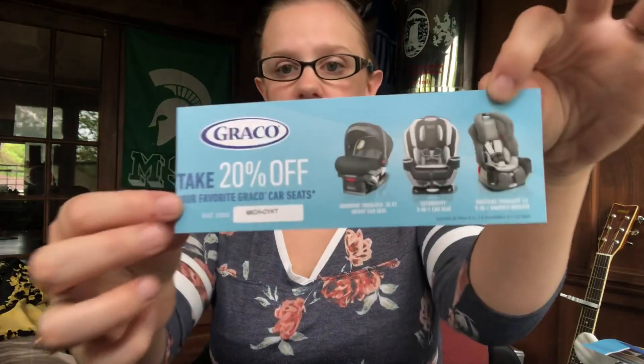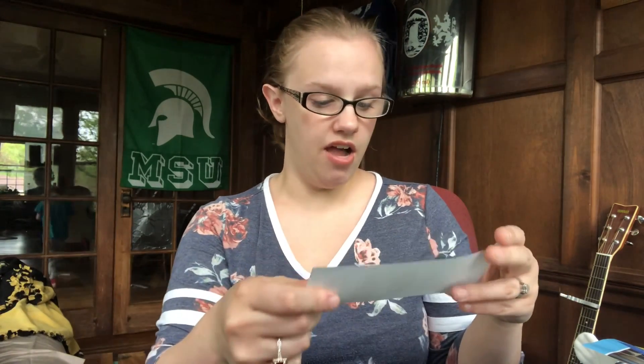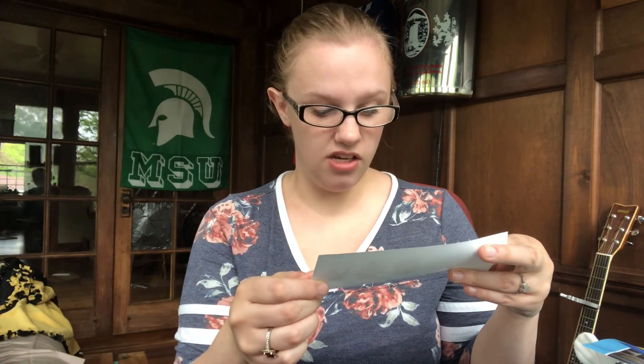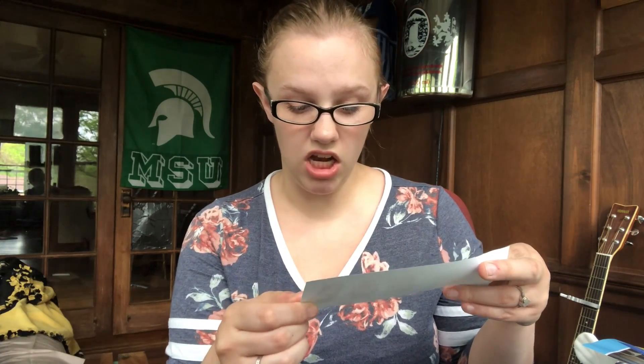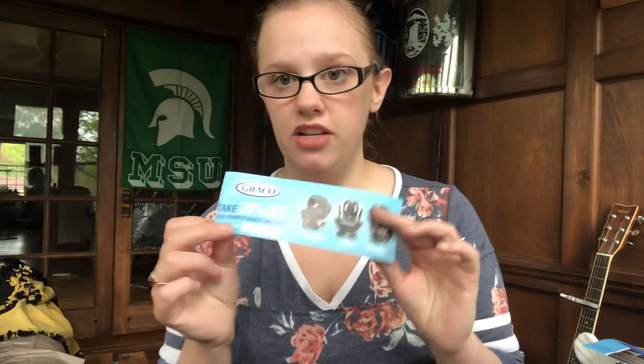The last thing is 20% off a Graco car seat. It looks like you can only use this online on their website, and it appears to cover the Snug Ride Extend-to-Fit and the Nautilus Snug Lock harness booster. So those are the car seats covered by this 20% off coupon.